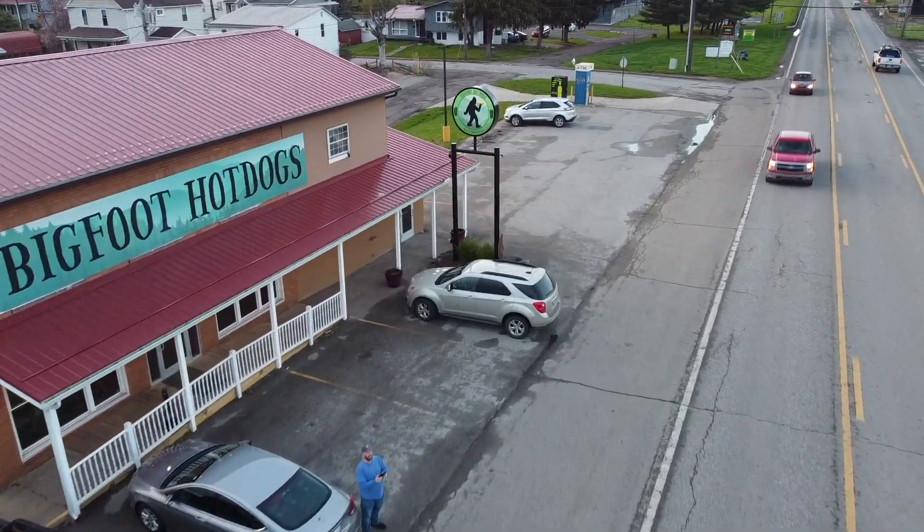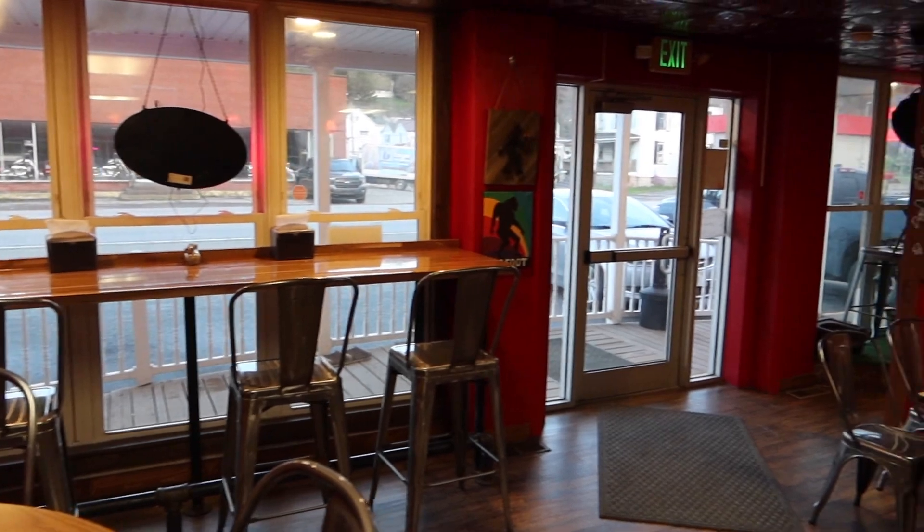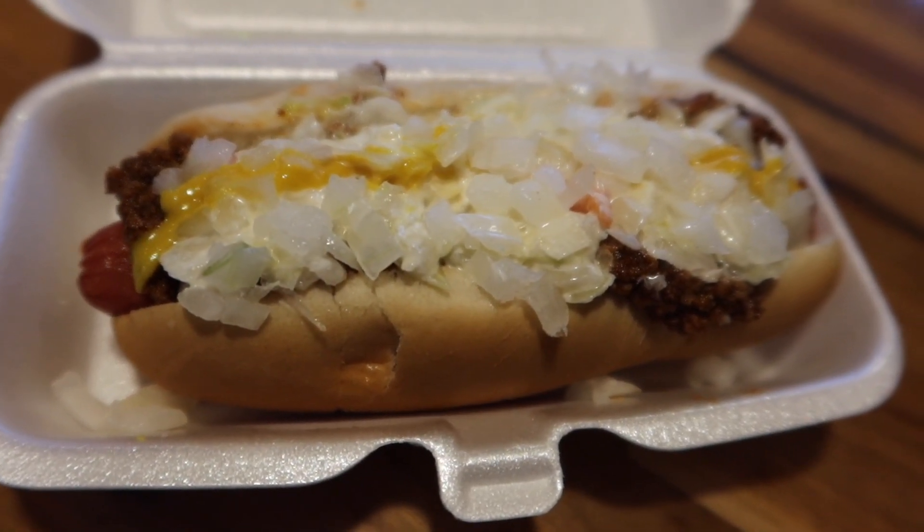This is a Bigfoot. Is that an all-beef dog? Yes, sir. You have to tell. It's a good steamed bun — that's kind of rare. I like the chili. It's definitely very melt-in-your-mouth kind of hot dog. Is there any hot dog we've had today? I'm scarfing this down. It's good, it's really good. This is a good one. Wow, I feel like Bigfoot. I think I need an Alka-Seltzer now.